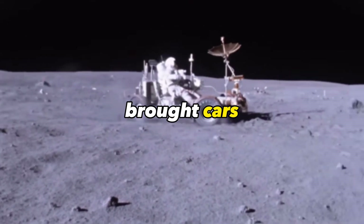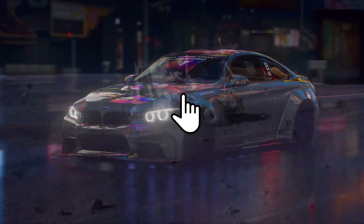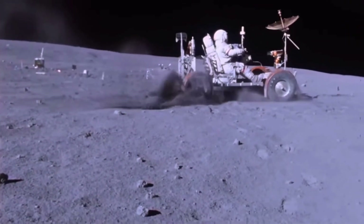Have you ever wondered how NASA brought cars to the moon? I am not talking about any cars like this. I am talking about special vehicles which are way cooler than you might think.